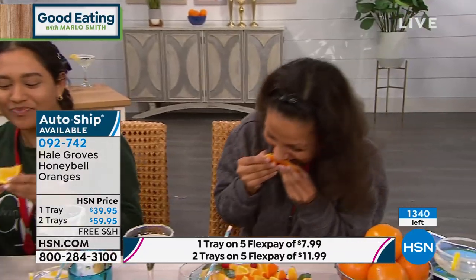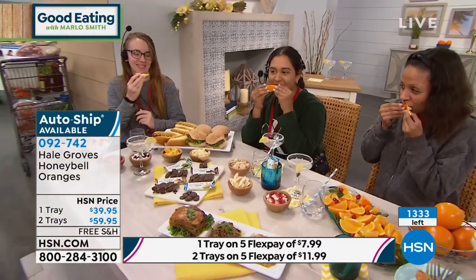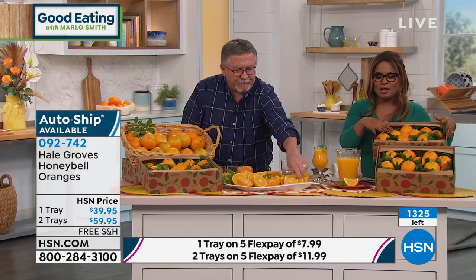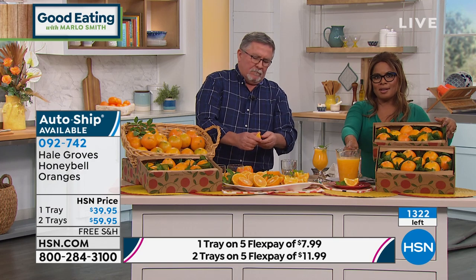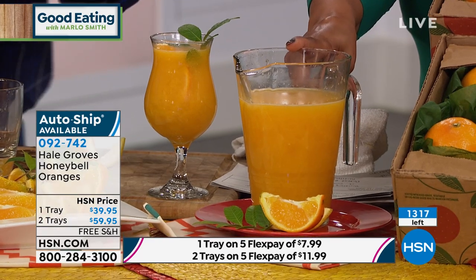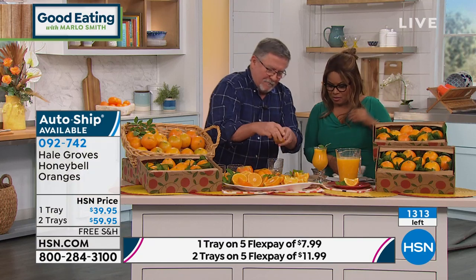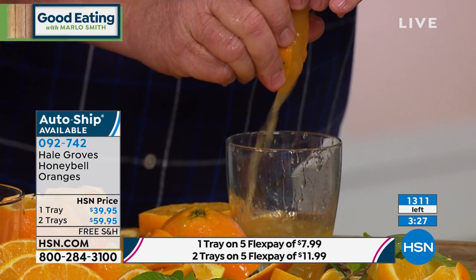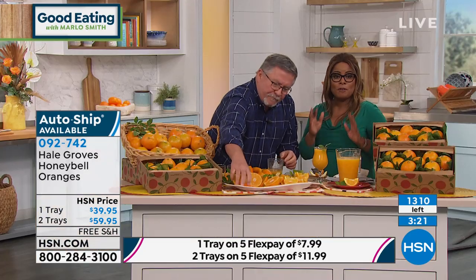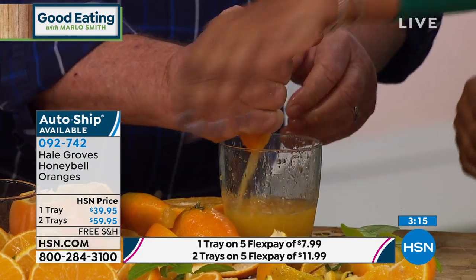Only 1,300 remain. The one tray is the most popular; the two tray just doubles it up. I love the idea of the two tray because you can make yourself a pitcher of honey bell orange juice, and there's nothing quite like that when you serve it. They are the juiciest and sweetest — don't miss it. Try to beat the clock on these; this is our first show for the honey bells, and when they're gone, they're gone.